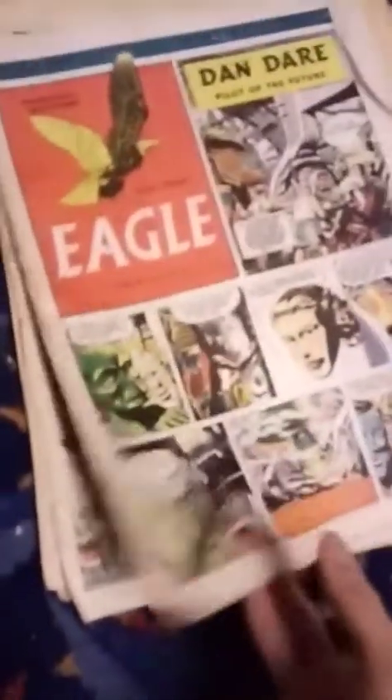Volume 3 now, number 6. I've only got a few from volume 3. Some of these are even worse. Volume 3, number 37. That was the first batch I got about three years ago. This is the second batch I've bought. I bought these last year, I think. These are better — some of these are in real good condition.